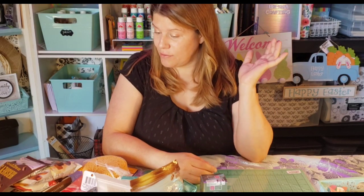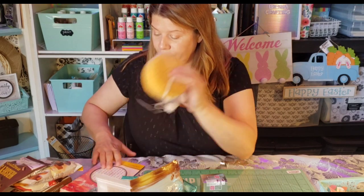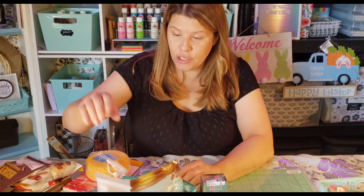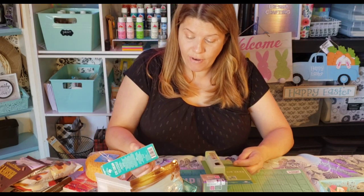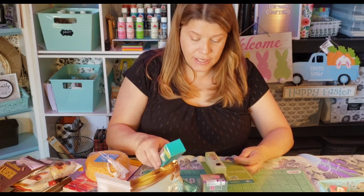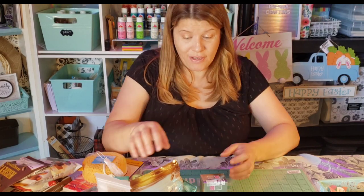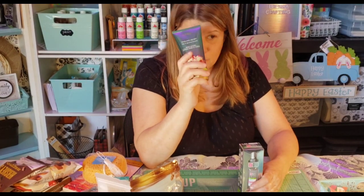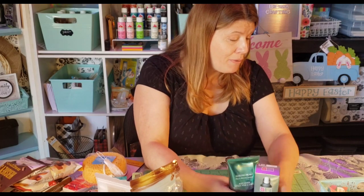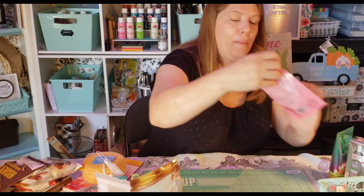I'm going to stop and count to make sure: one — chocolate, two — book, three — sponge, four — bath salt, five — book and pen, six, seven. We're past seven — this is more like eight and nine. So this is seven plus seven bonuses.